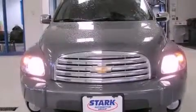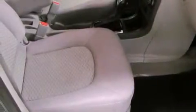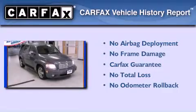With an EPA estimated rating of 29 miles per gallon on the highway, more money will stay in your pocket rather than pour into the fuel tank. Not to mention that this Chevrolet qualifies for the Carfax Buyback Guarantee.